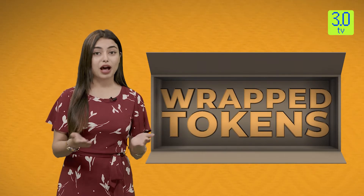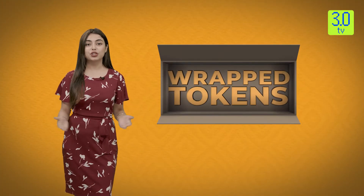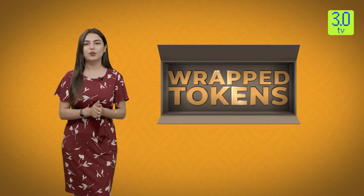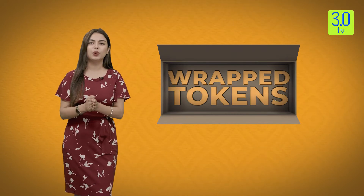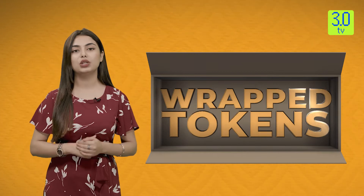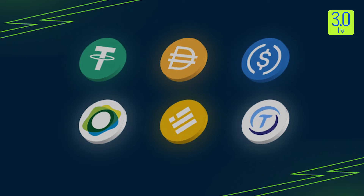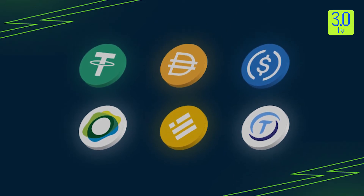Wrapped tokens are assets that allow the value of a native asset from one blockchain to transfer to another blockchain. One of the best known wrapped tokens is Wrapped Bitcoin. WBTC is pegged one-to-one to the price of Bitcoin, so one WBTC should always be equal to one Bitcoin. But unlike Bitcoin, Wrapped Bitcoin is available as ERC-20 or TRC-20 tokens, which means it can be used and traded on the Ethereum and Tron blockchains. In a way, wrapped tokens are similar to stablecoins such as USDT, which follow the price of the US dollar — just as one WBTC is pegged to the price of one Bitcoin, one USDT is pegged to the price of one dollar.